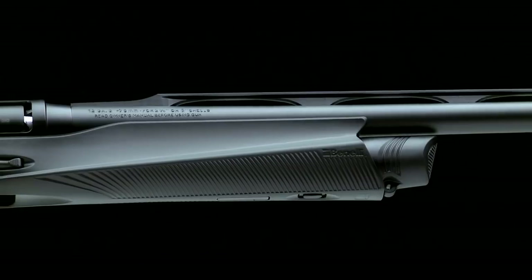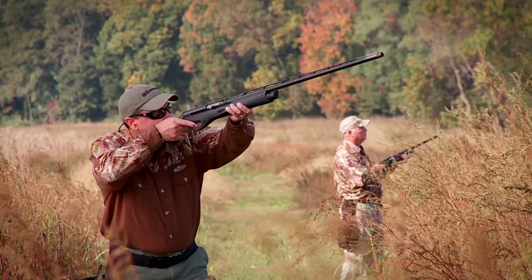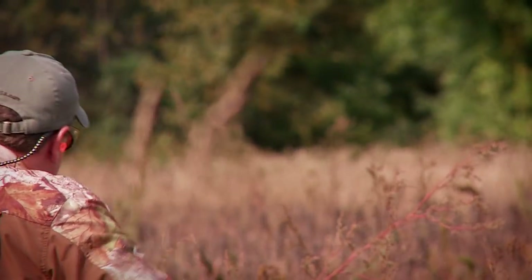Like the original Vinci, the superbly balanced Vinci Cordoba embodies all the features that make this latest Benelli semi-auto the most reliable, softest kicking, fastest shooting, lightweight wing-shooting shotgun in the world.